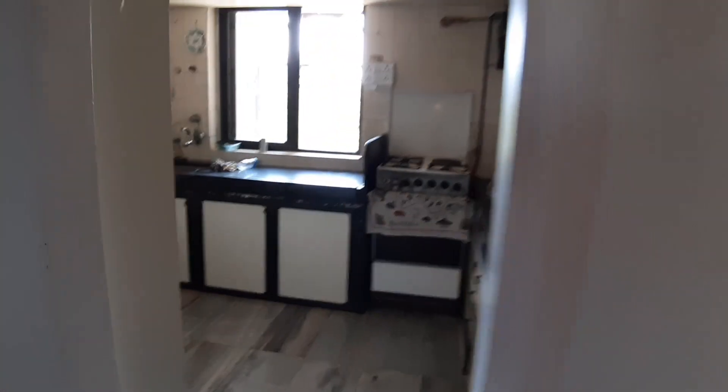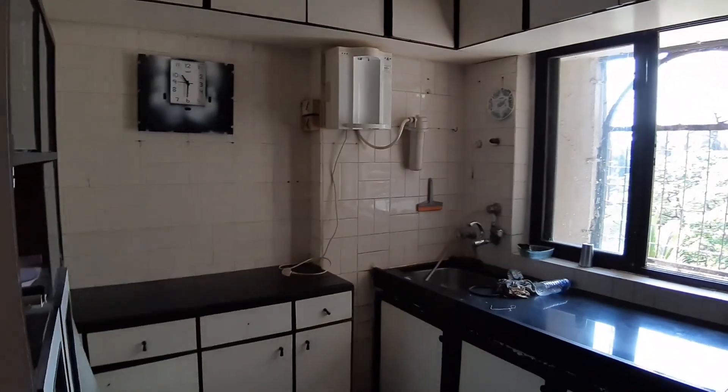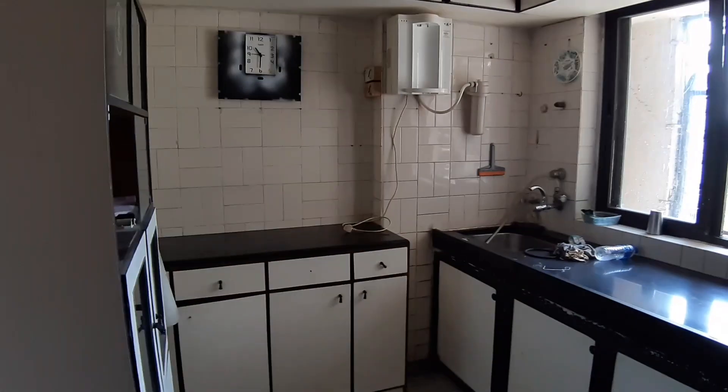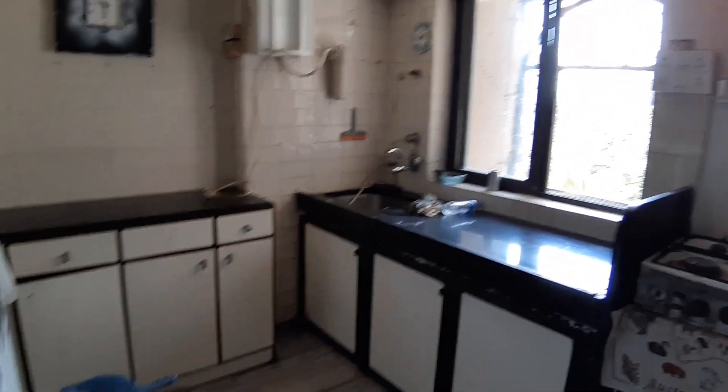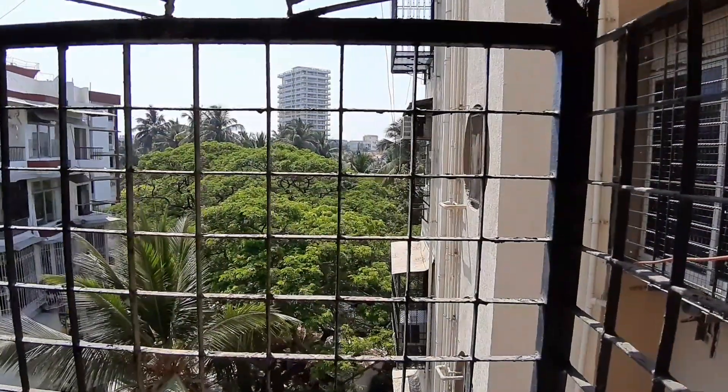Let's have a look at the kitchen as well. Cooking range with gas pipeline. Water purifier. Basic kitchen cabinets — not modular, but a lot of storage. Plenty of storage above as well, with a couple of shelves. Even from the kitchen you get a lot of sunlight.